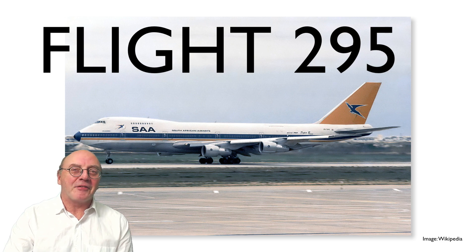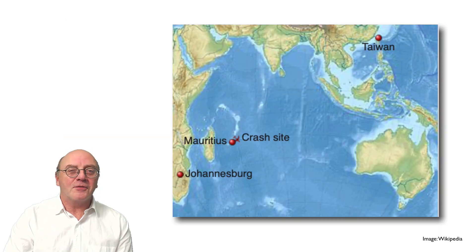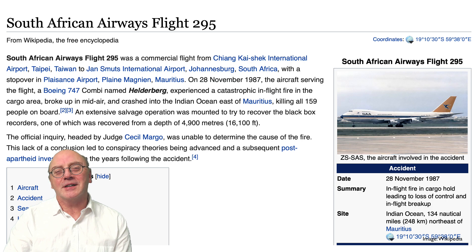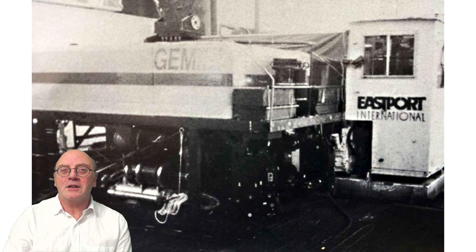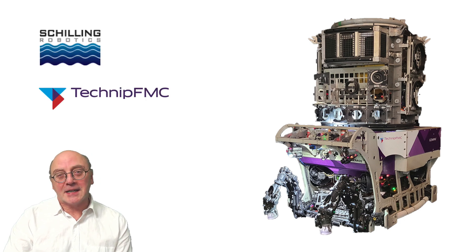In 1987, South African Airways Flight 295 from Taiwan to Johannesburg crashed in the Indian Ocean east of Mauritius. The cockpit voice recorder was later salvaged in 4,900 metres of water, which is a huge accomplishment, especially at the time. The ROV that performed this incredible deep water feat was called the Gemini. I only mention it because now there's a new Gemini ROV in town — nothing to do with the original, but firmly aimed at deep water operations. It's been developed by Schilling Robotics and will be operated by its parent company, Technip FMC.